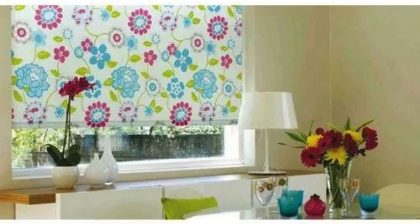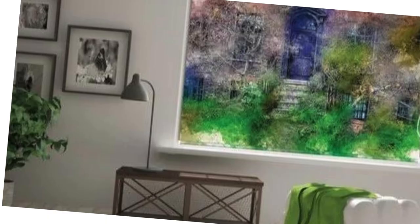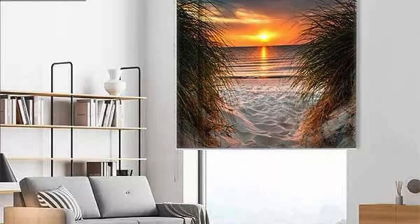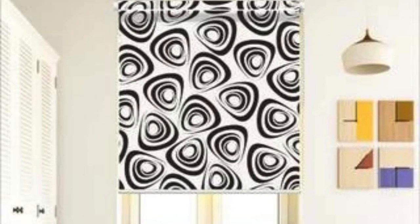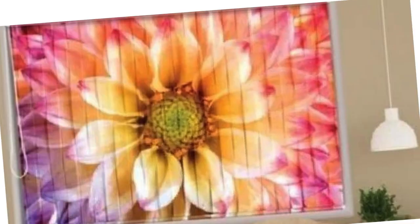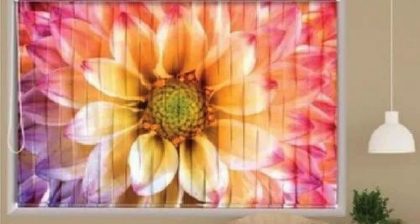The customization process extends beyond the initial selection and installation. Many custom blind providers offer maintenance and repair services tailored to your specific product, ensuring your investment remains in top-notch condition over time, with the option to update or modify your blinds as your preferences evolve. Custom blinds are also an excellent choice for those who prioritize child and pet safety — with options like cordless blinds or motorized systems, you eliminate the potential hazards associated with traditional corded blinds.